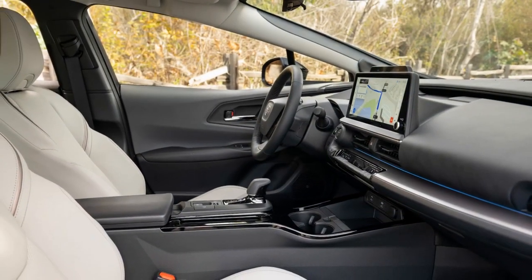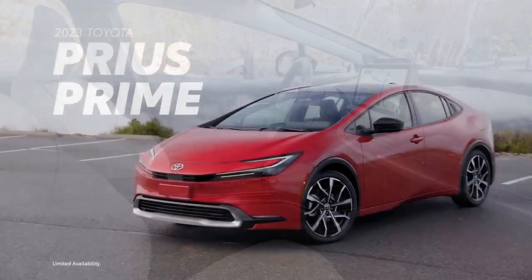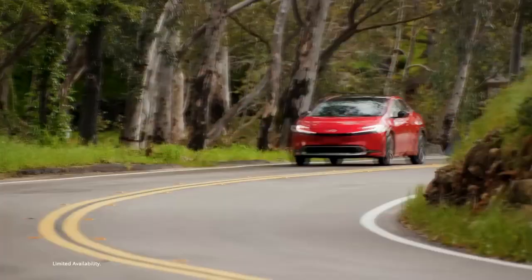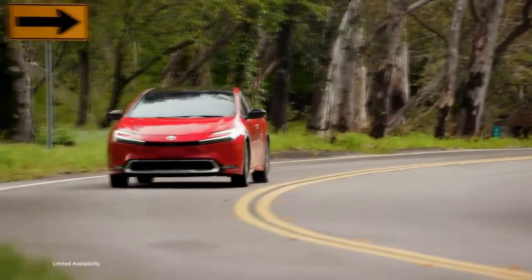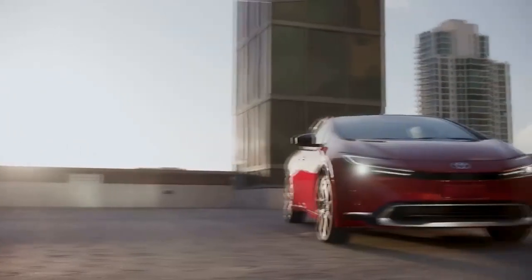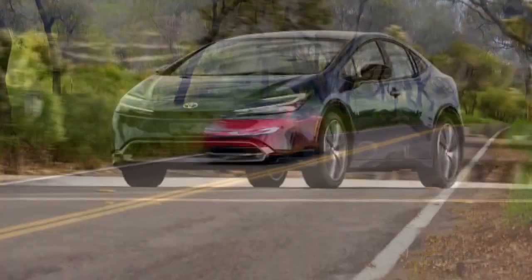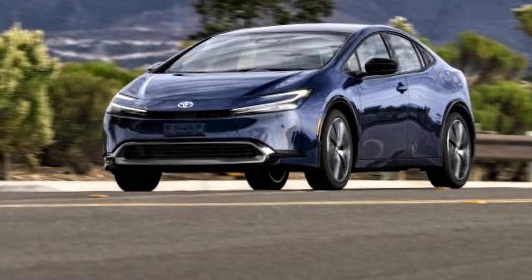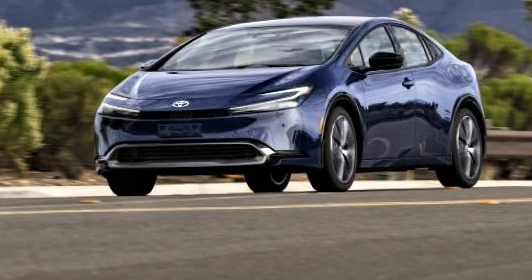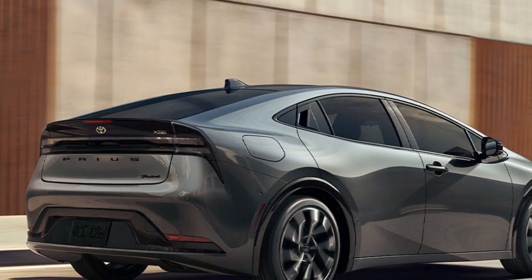When evaluating the 2023 Toyota Prius Limited, it becomes clear that some aspects of its value go beyond its price tag. This unique model offers a combination of advantages and trade-offs that make it a distinct choice in the lineup. For those who appreciate added convenience features, the Limited trim proves to be an excellent value, priced just around $3,500 higher than the mid-grade XLE.